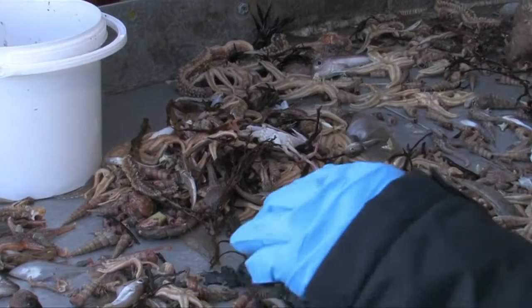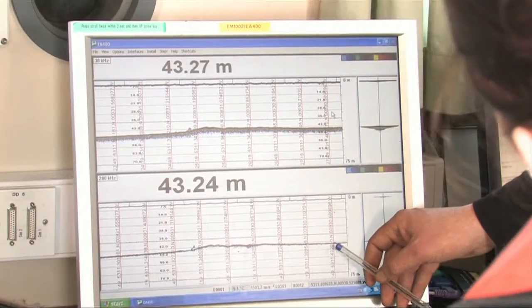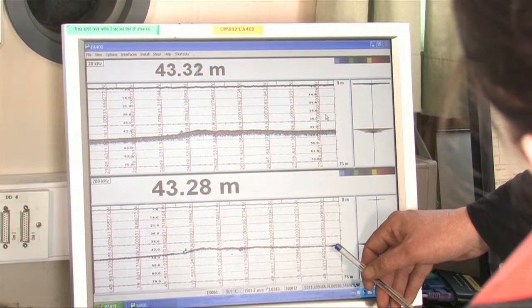That's entirely consistent with what we've been looking at on the echo sounder for most of the day, which is showing a flat, sandy seabed with not a lot of variation.